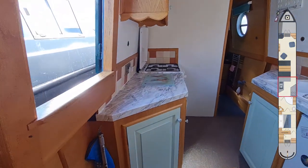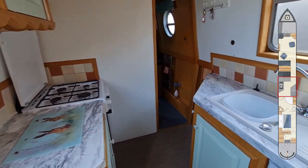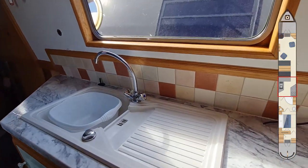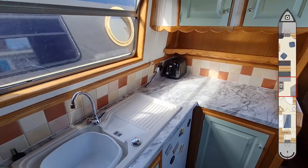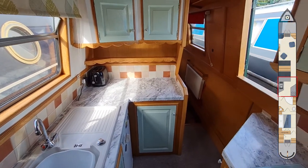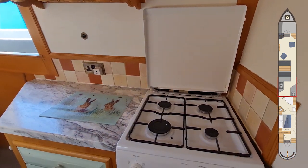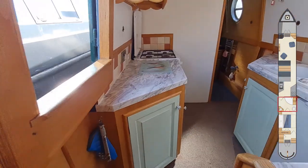Moving through now into the galley, we've got units both on the port and starboard side with starboard side opening doors. The fridge is 240 volt. There's a sink and a drainer, cupboards above, and we've got a Statesman Legacy oven with a four-burner hob and grill.